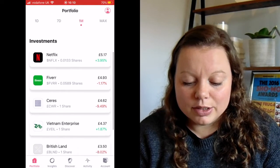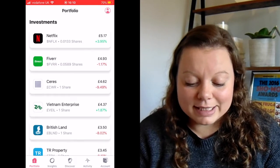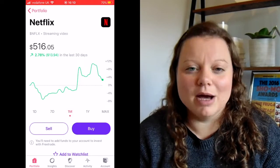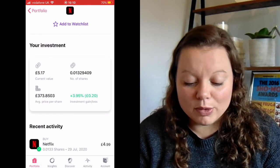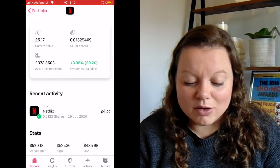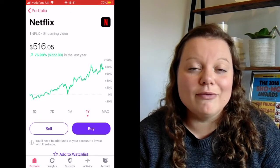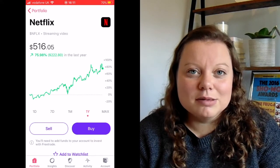If I scroll down you can see the list of investments I have. Netflix is something I invested in myself — if I click on this, the cost of Netflix is normally $516 per share, which is an insane amount of money. I put in a whole £5 and you can see that got me 0.013 of a share. It cost me £4.99 — that's an example of something I wouldn't invest in within my stocks and shares ISA purely because the platform doesn't allow fractional shares.